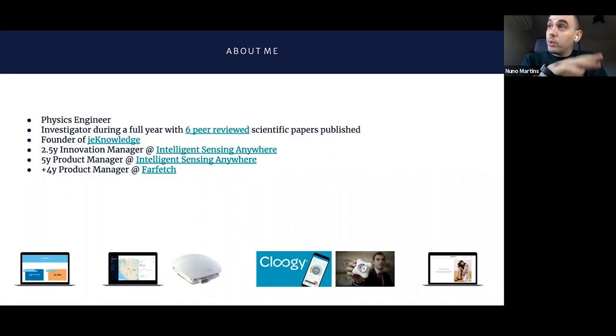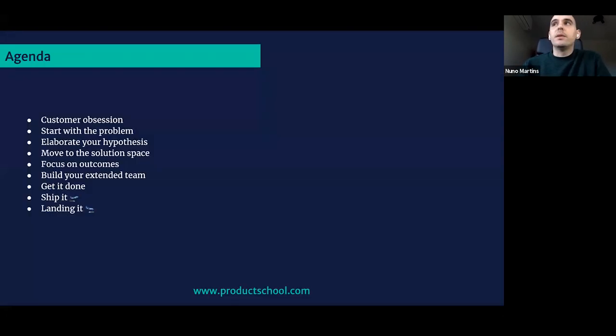I started as an innovation manager, working in the R&D department and on the roadmap. After that, I moved to product manager and worked in two distinct business areas: the oil and gas market and the utility space. Lately, I've been working at Farfetch, a company that operates in the luxury retail sector, building a platform. I'm currently a principal product manager working in a team that is willing to scale all the product teams.